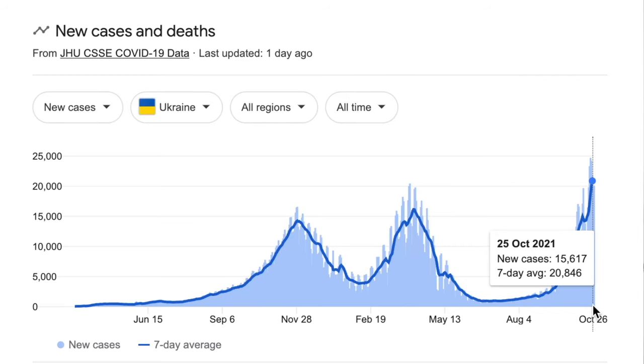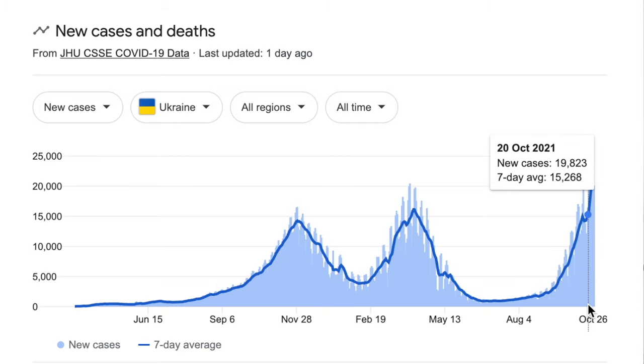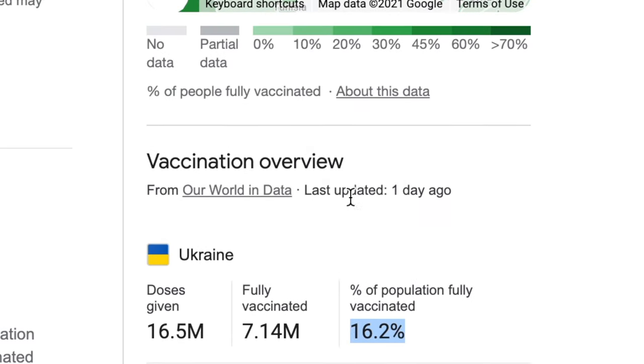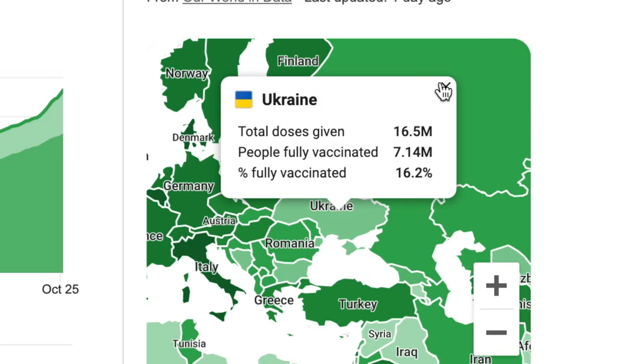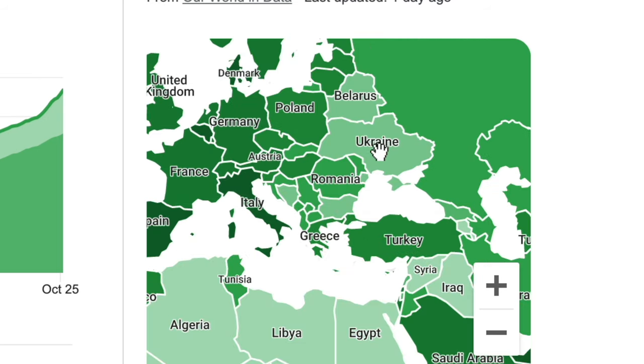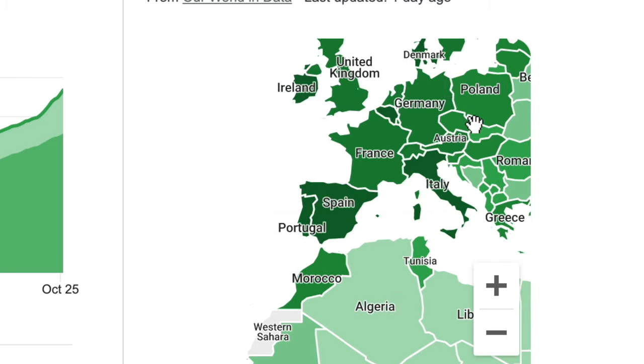As for whether you'd want to come to Ukraine right now, unfortunately the situation has been getting worse. As of October 24th, Ukraine recorded almost 22,000 new coronavirus cases in a single day — the highest number ever seen in the country. Combined with the lowest vaccination rate in all of Europe at only 15%, it doesn't look promising heading into winter. This is not to dissuade you from visiting, but please consider it and take proper precautions.